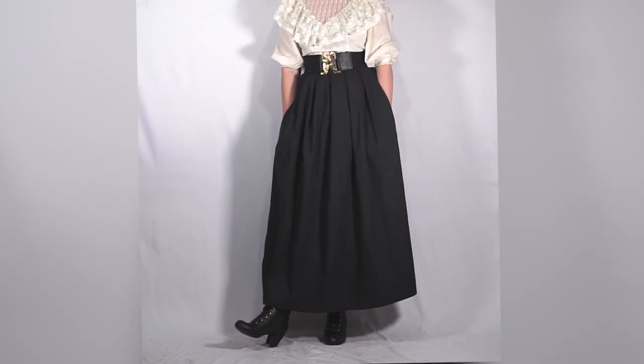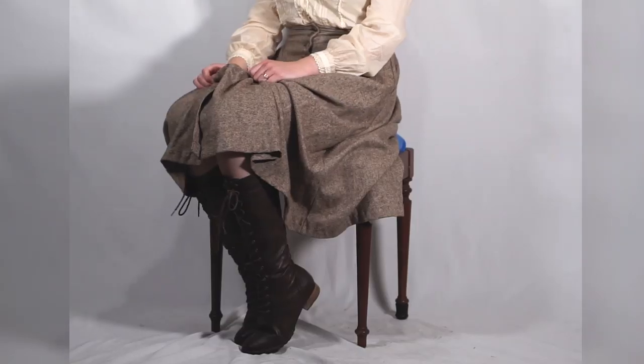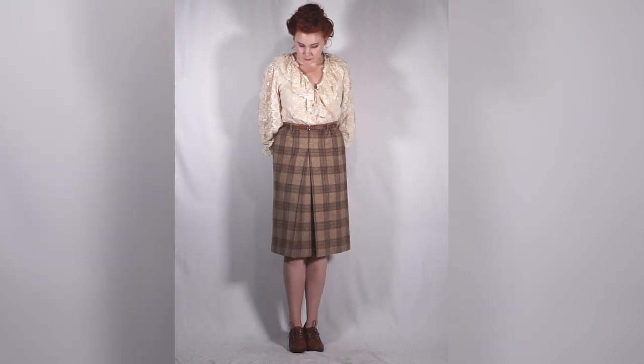Last but not least is your feet and what goes on them. Honestly, this is probably the least important part to me. The footwear I gravitate toward with an Edwardian outfit is usually boots — there are a lot of really nice Victorian-Edwardian style boots that are completely modern, and it's really not hard to pass off boots as vintage. You can also wear Oxfords or any type of shoe along those lines, which helps modernize it but also keeps it vintage. Again, there are no rules — flats, sandals, whatever.